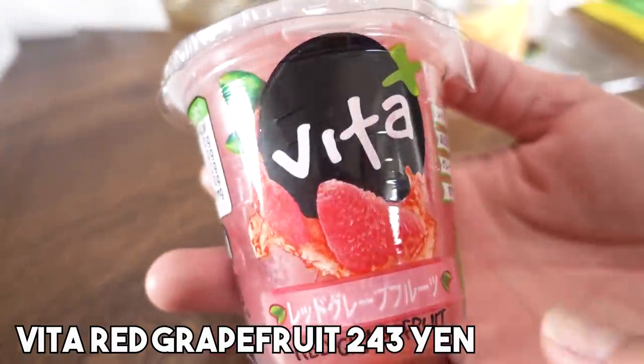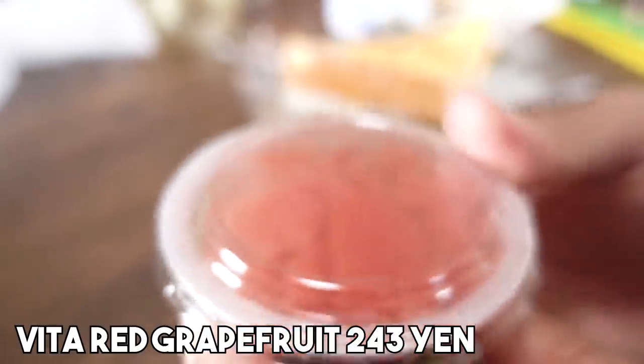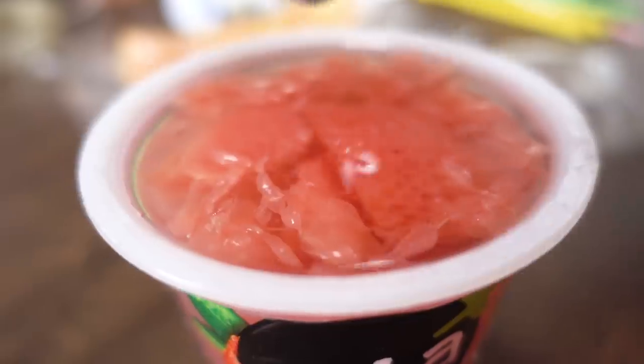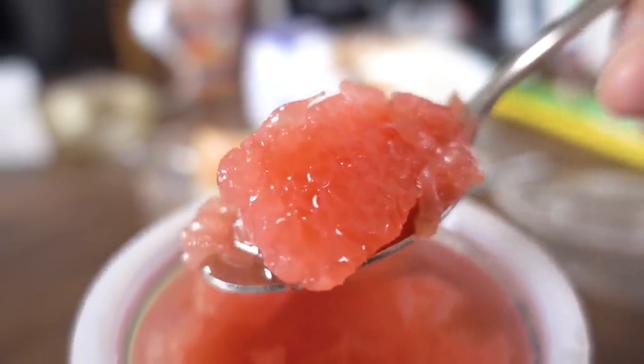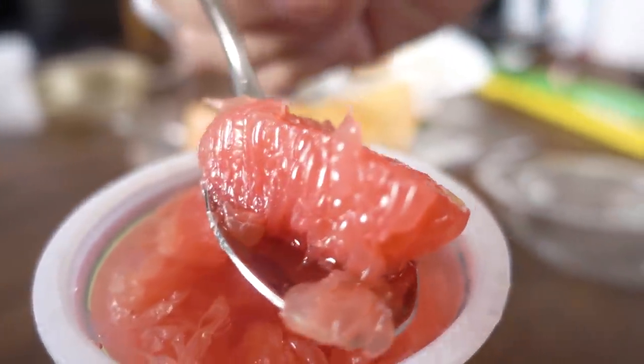7-Eleven is like the nearest convenience store, so we're always going to 7-Eleven. We hardly go to Family Mart for breakfast, so this is kind of exciting. So this is red grapefruit. They also had a regular grapefruit, and they had peach and pineapple, but I just had to get the red grapefruit. This is called Vita, and it's fresh grapefruit in light syrup. I like that they've scooped out all the flesh, so you only get the grapefruit flesh in here, which is really nice and convenient. Mmm. It tastes refreshing too. That syrup is so incredibly light.